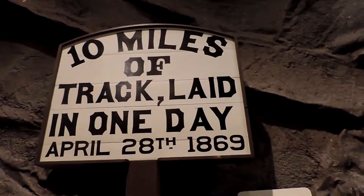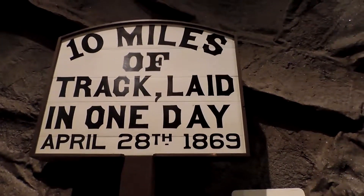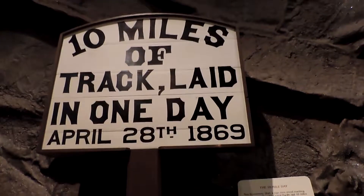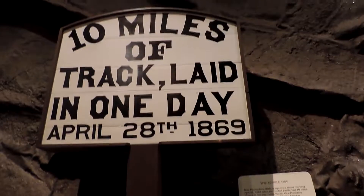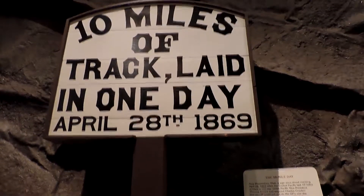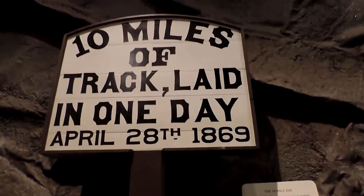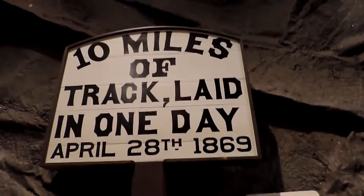This board signifies a record set by Central Pacific. Before that day, Union Pacific held a record where they laid seven miles of rail track in one day. But on April 28, 1869, Central Pacific managed to lay 10 miles of track in one day, and that record set on that day still stands.